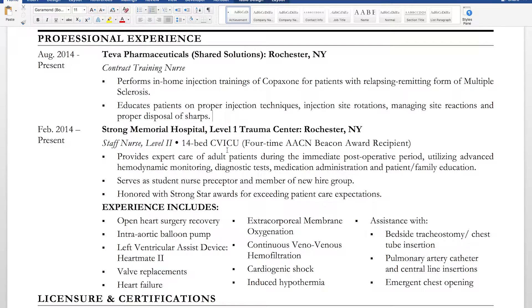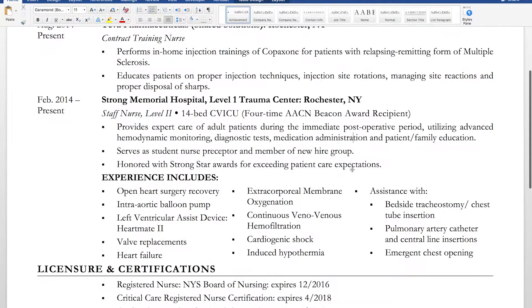The most important part of this resume is my CVICU experience at Strong Memorial Hospital, a Level One Trauma Center in Rochester, New York. I wanted them to know I wasn't just working in a small community CVICU. I noted it was a 14-bed CVICU and a four-time AACN Beacon Award recipient. I also included that I was a staff nurse at Level Two, what kind of patients I cared for, and the monitoring I performed.